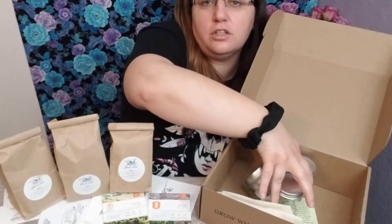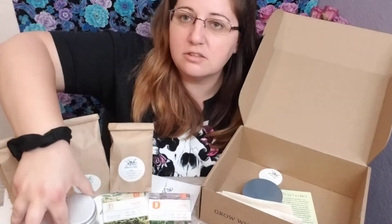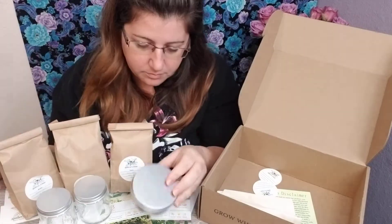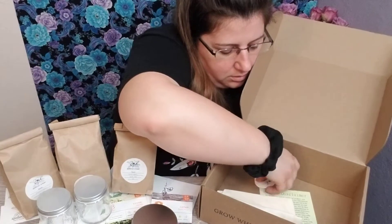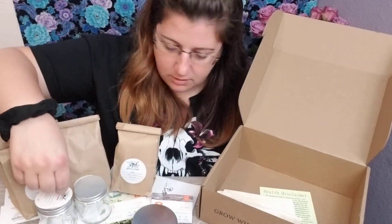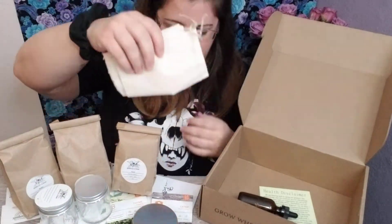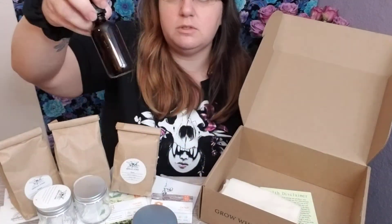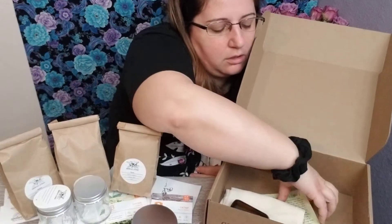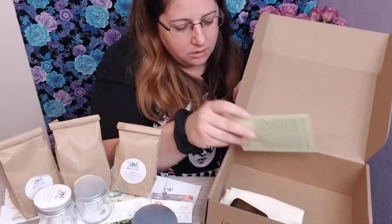And then it looks like you get two jars — it doesn't say the ounces, and they're all empty, which is cool. And they give you little labels — oh, I like it — they're just blank but labels for the jars. And it looks like two bags, that's cool. And they give you an empty jar here too — it's also empty. And a health disclaimer — that's cool.